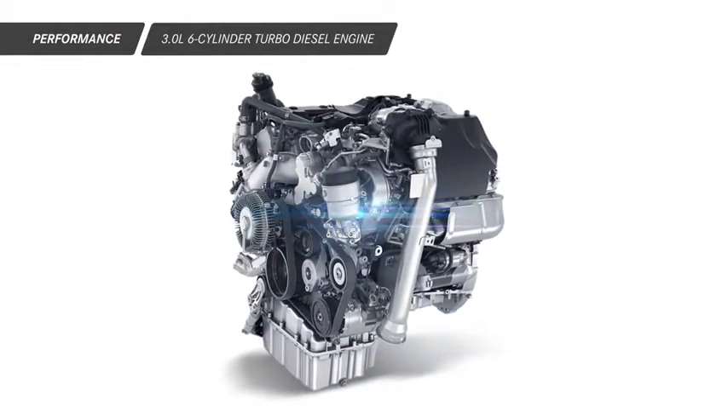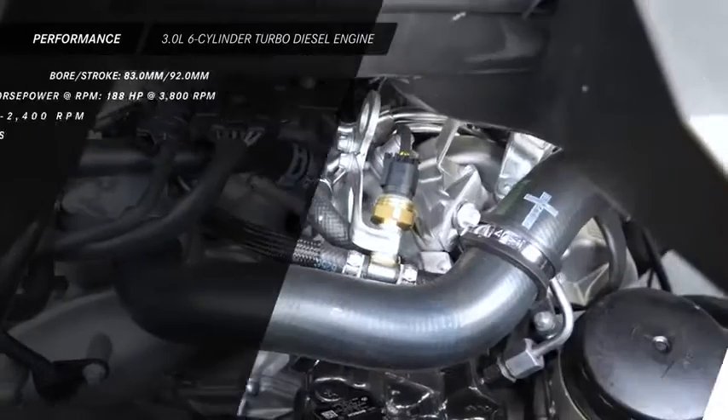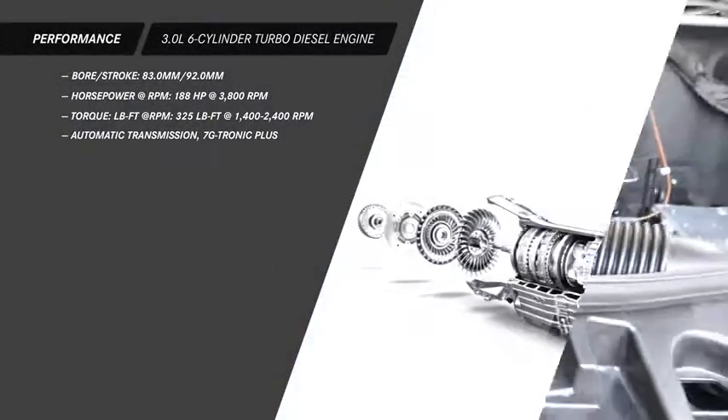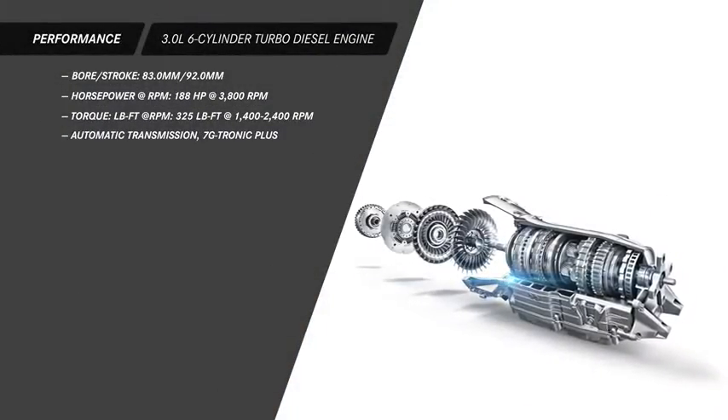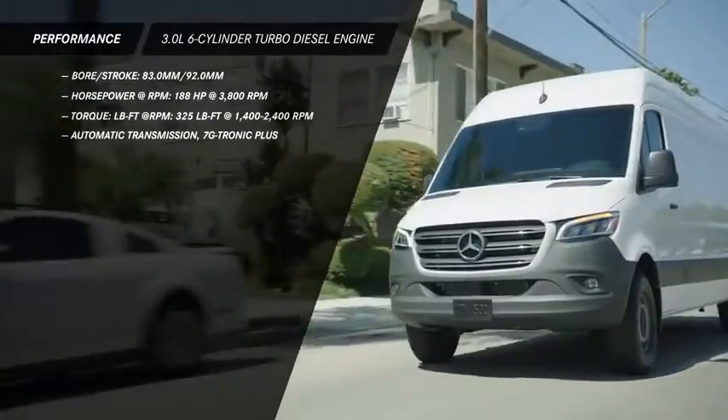A 3-liter, 6-cylinder turbo-diesel engine is also available, and features double overhead camshafts, direct injection, a 7G-tronic plus 7-speed automatic transmission, and the power and economy you need to get the job done.